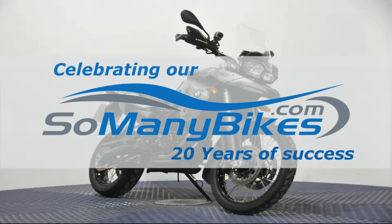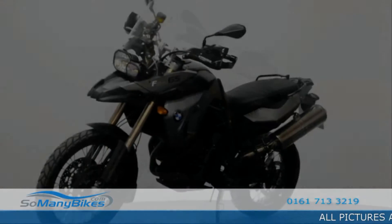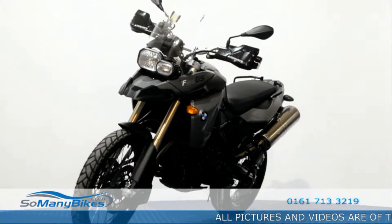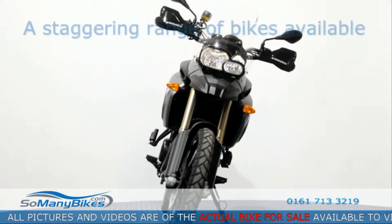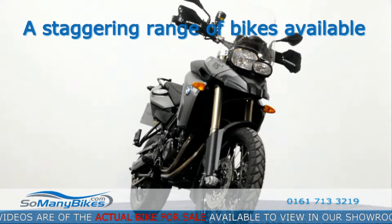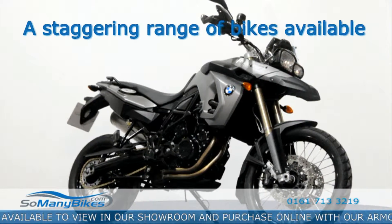Another great bike for sale from somanybikes.com. The footage and photos used in this video are of the actual bike for sale in our Manchester showroom. We have a staggering range of bikes available to view and purchase.